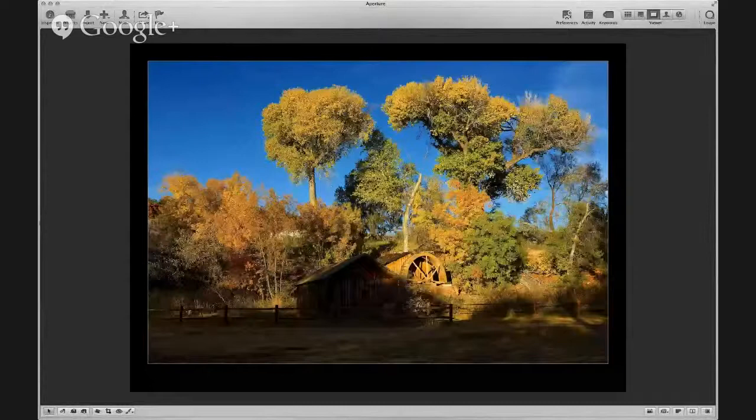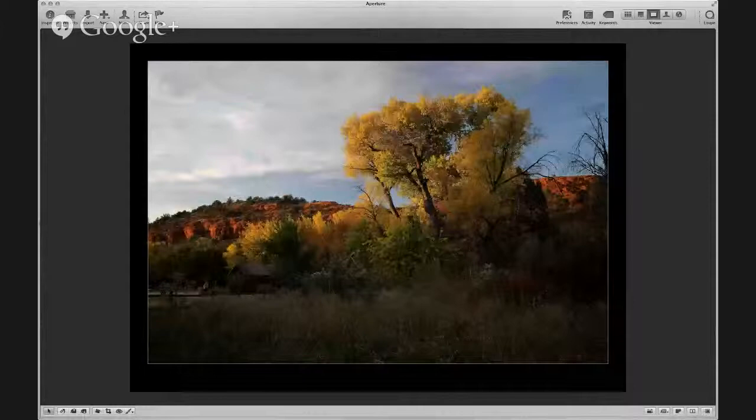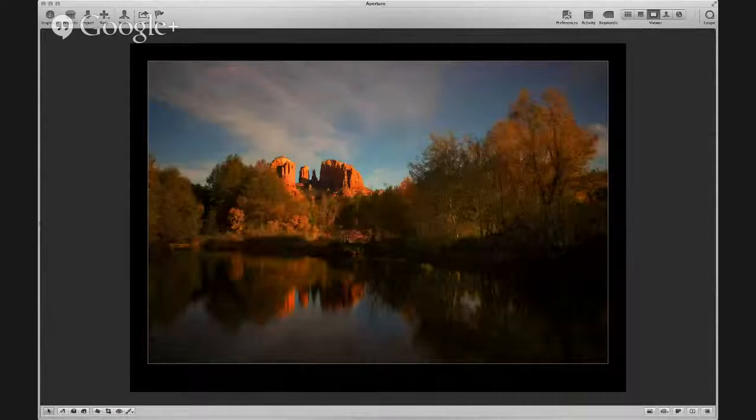I'm going to end my autumn colors with a series of shots from Crescent Moon Ranch, otherwise known as Red Rock Crossing. These were from just a couple of weeks ago — colors were kind of at their prime. And that's one most of you will recognize — the iconic Cathedral Rock right at sunset. And what was neat is shooting this right after our long exposure show, I decided to get out the ND filter and give it a try.